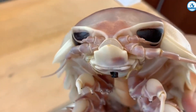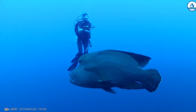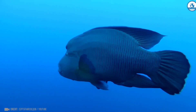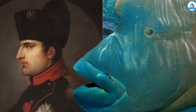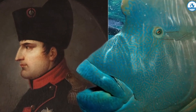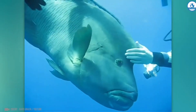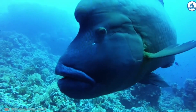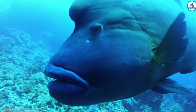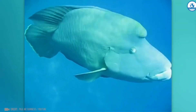This huge fish, up to 2.3 meters and weighing up to 190 kilograms, is called the Napoleon fish — named for its forehead resembling Napoleon Bonaparte's cocked hat and fleshy lips. These fish are harmless to humans and quite intelligent. In addition, they have excellent eyesight due to the fact that their eyes can rotate 360 degrees.